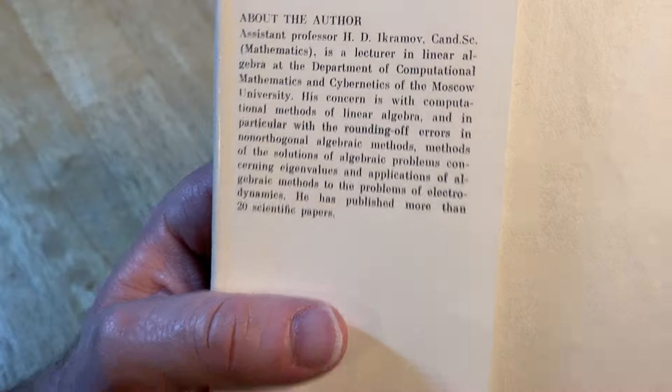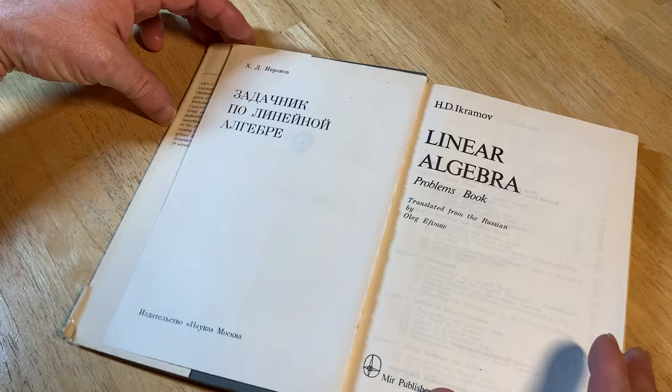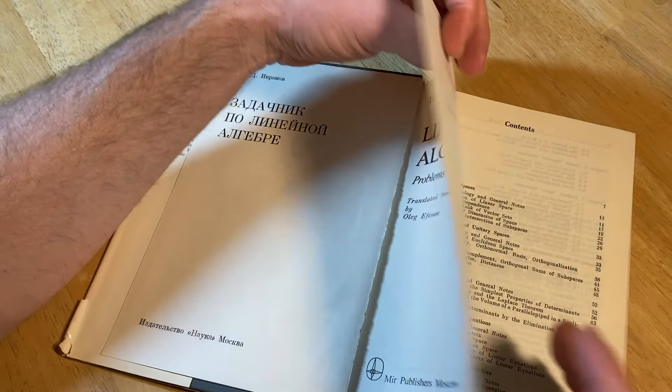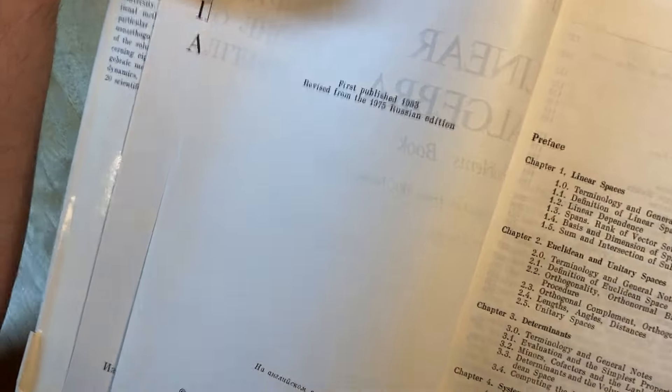He has published more than 20 scientific papers — hardcore, a lot of papers. And this is the problems book, so this guy was really hardcore. First published in 1983, revised from the 1975 Russian edition.